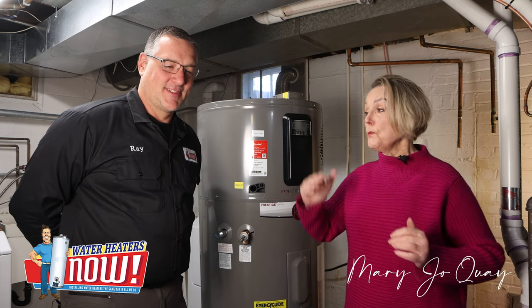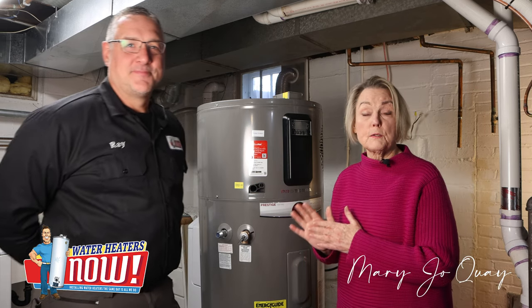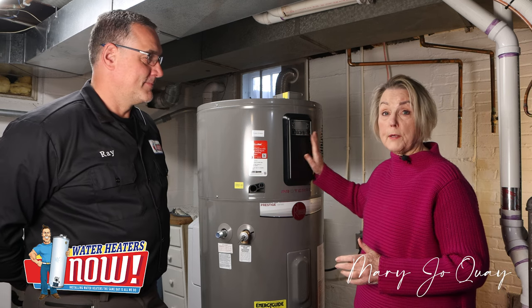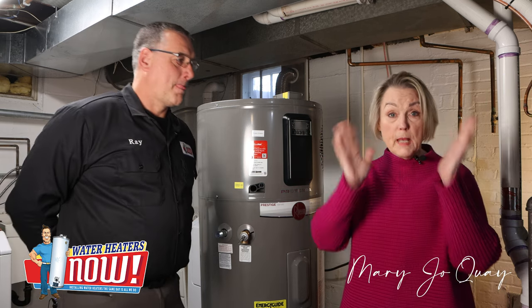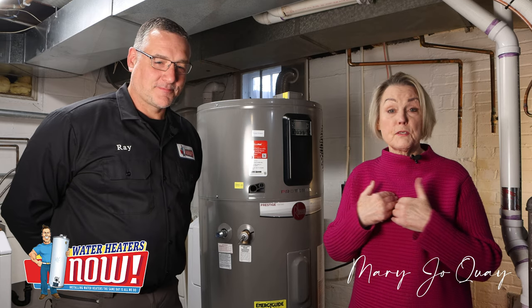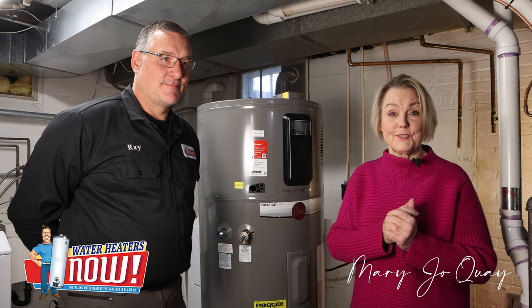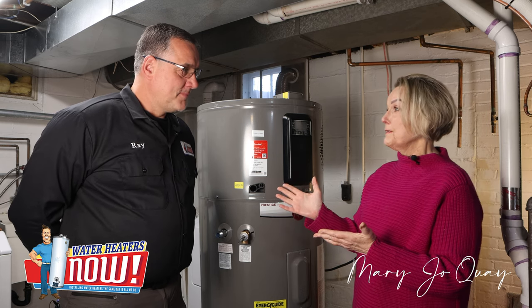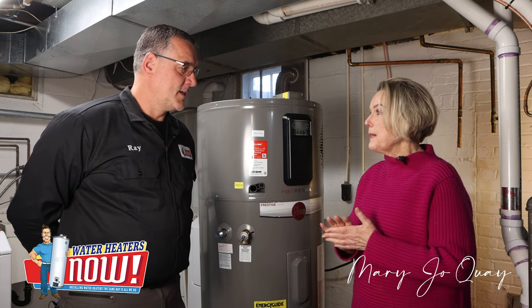Hi, it's Mary Jo, and I am here with Ray, the owner of Water Heaters Now. We're going to talk about a heat pump water heater. It is amazing, and there's a lot I don't know, so we're going to ask some questions. Ray, you're the owner of Water Heaters Now — tell us a little bit about your company.